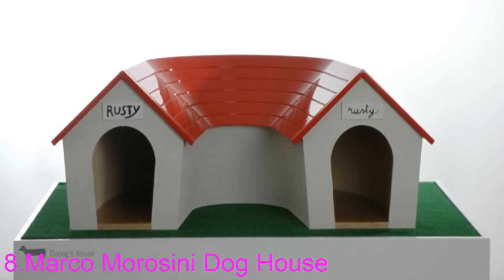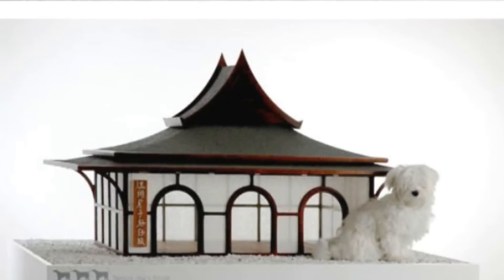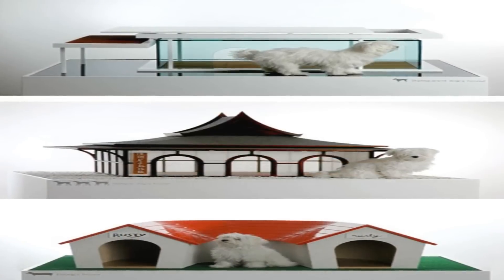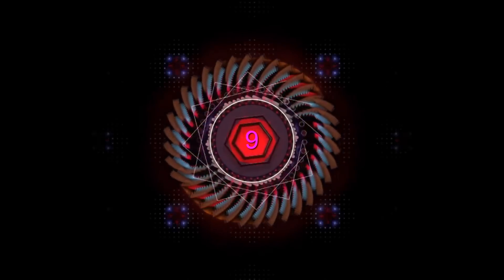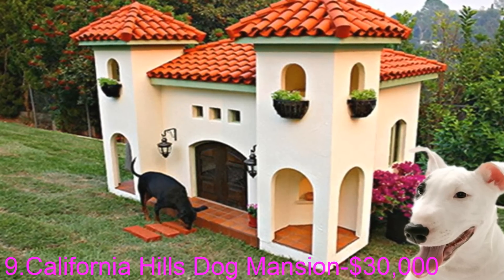Number eight: the Marco Maricini Dog House collection. The transparent doghouse top comes complete with its own carport. The temple doghouse middle has three separate entrances, and the doghouse bottom was specially designed for dachshunds. These models were all designed by Marco Maricini.